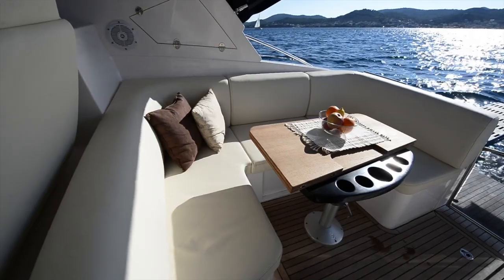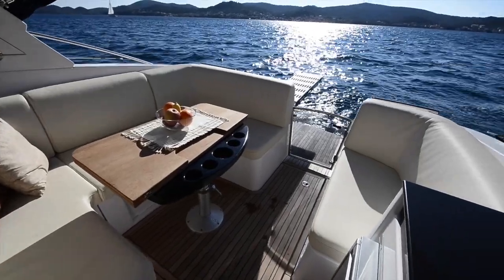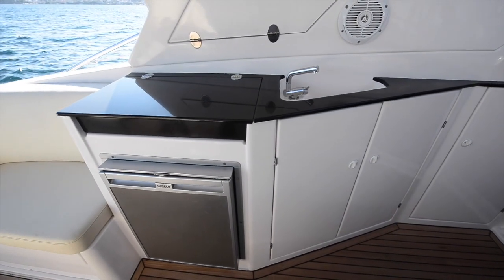And then finally back aft you've got a big dinette area on the starboard side, there's another settee on the port side so you've got a real sociable area, and there's a wet bar on the port side as well.